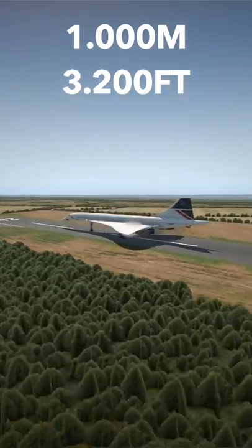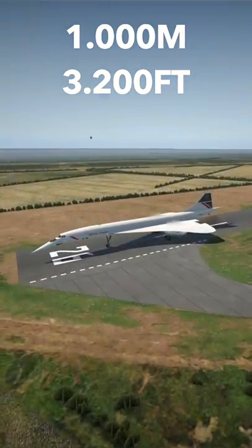We are getting very close to the end of the runway, but we have stopped. That is very nice, let's move on.